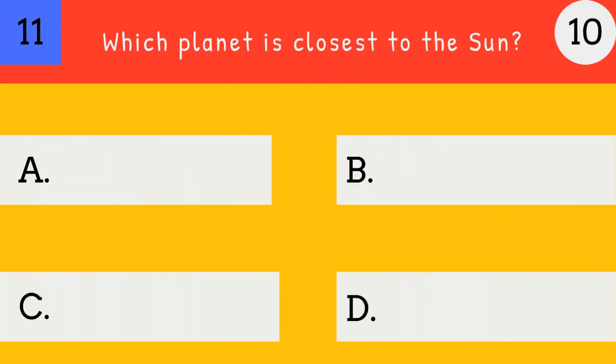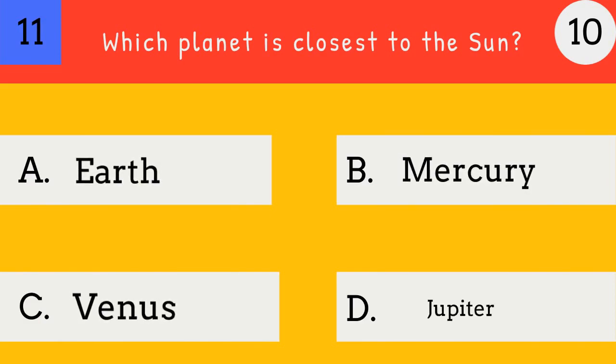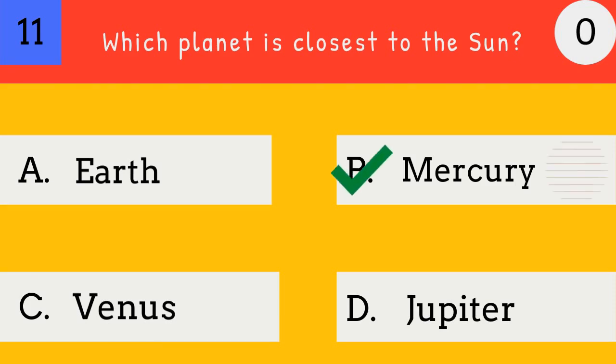Which planet is closest to the sun? Earth, Mercury, Venus, Jupiter. Mercury. Mercury is closest to the sun.